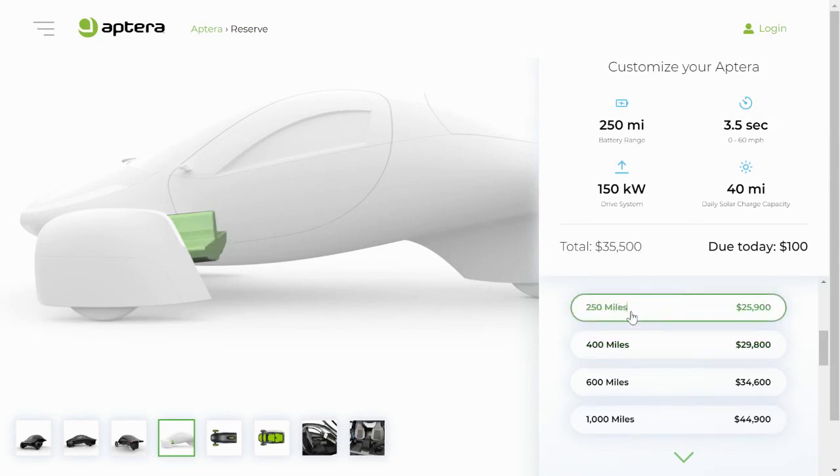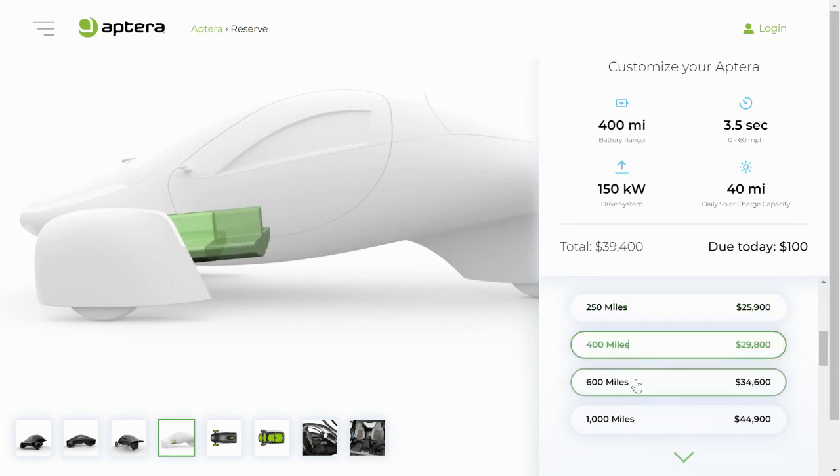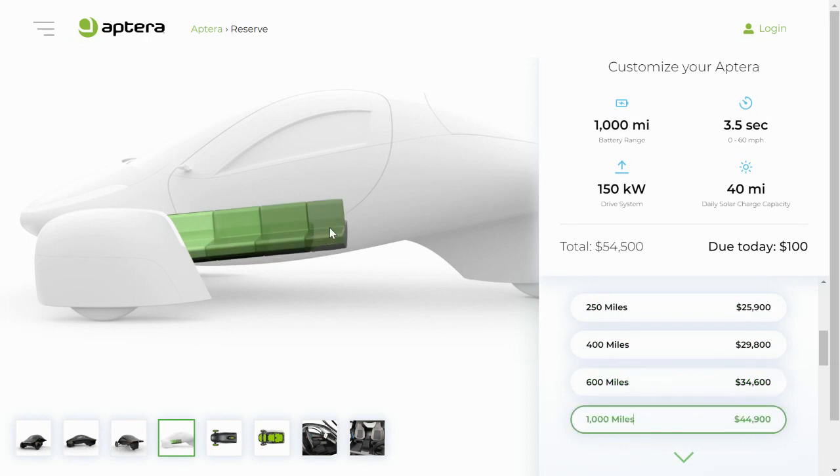As you switch between the different battery packs, you get images shown to try to depict how the battery will appear in the belly of the Aptera.